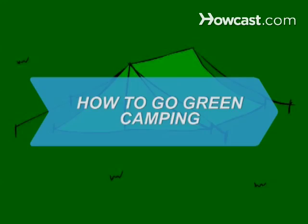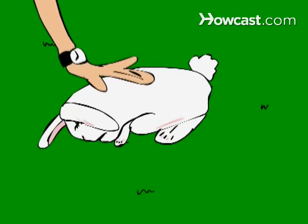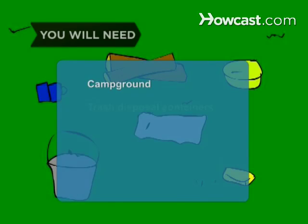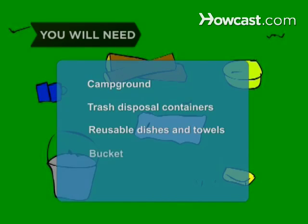How to Go Green Camping. Green camping is about getting close to nature and leaving it the way you found it. You will need: a campground with trash disposal containers, reusable dishes and towels, a bucket, and biodegradable soap.